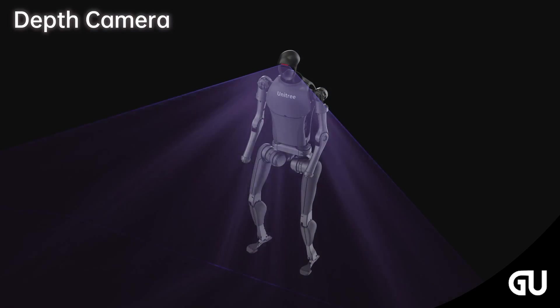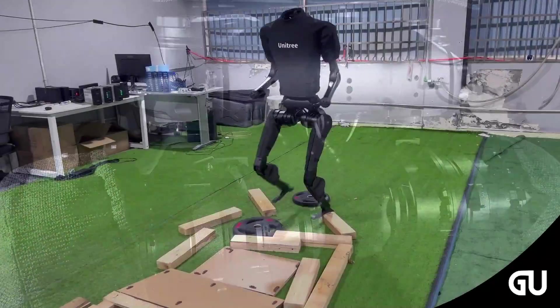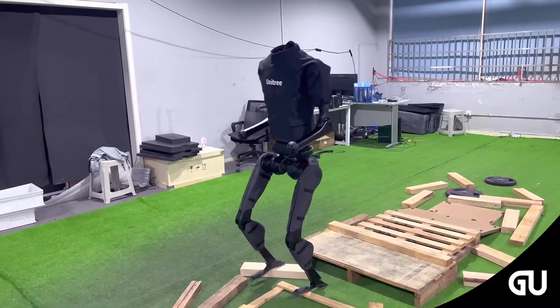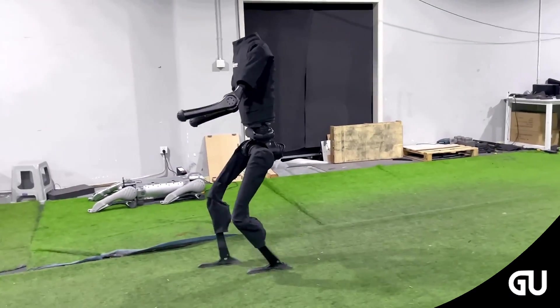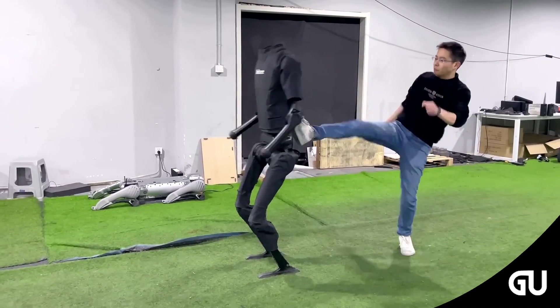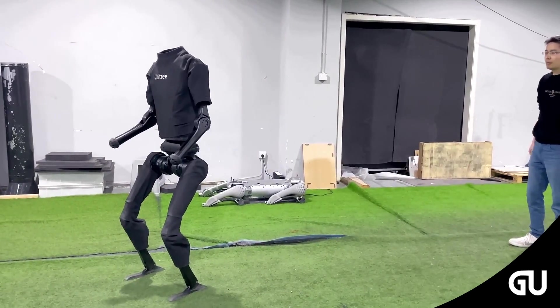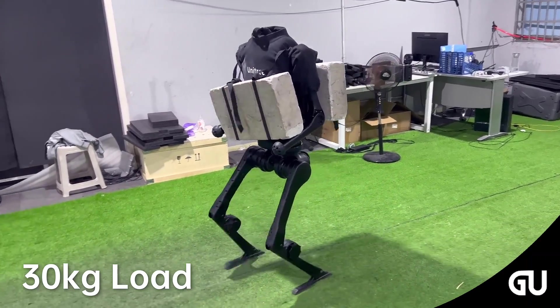The previous version, the Unitree H1 version 1.0 and version 2.0, showcased basic mobility and balancing skills. However, the newest version 3.0 takes performance to unprecedented levels, demonstrating a massive dynamic leap in the world of robotics. The main highlight of Unitree H1 Evolution version 3.0 was breaking the Guinness World Record for the fastest full-sized humanoid robot.